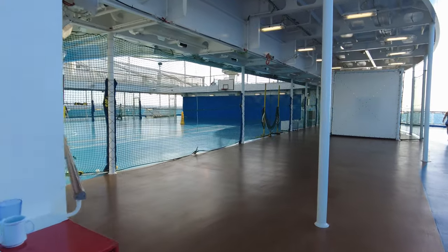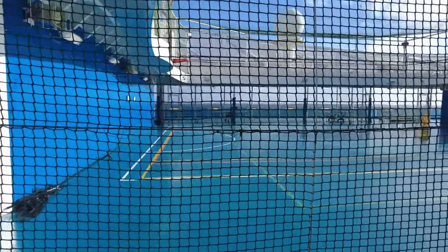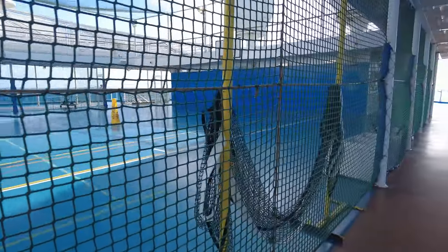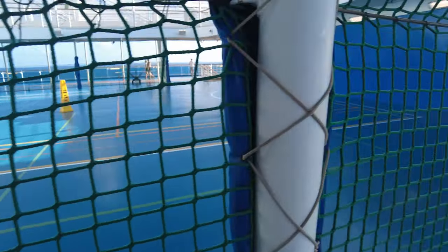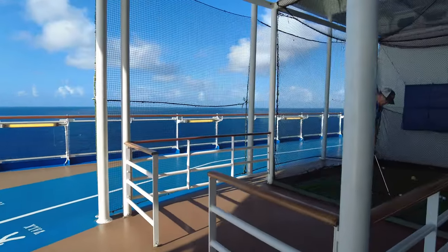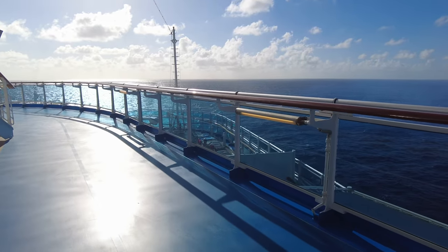Continuing on, the sports deck has, coincidentally enough, sports areas. You have the traditional things like basketball and table tennis. There's also an area called the Greens, which is basically a little mini driving range. They had sports equipment available for people to use — things like pickleball, basketball, various sports. As you can see, somebody is about to tee off, which is kind of nice — you can work on your golf game.